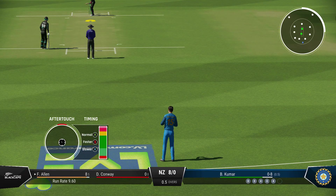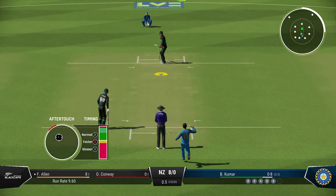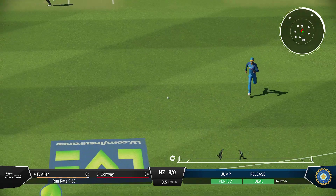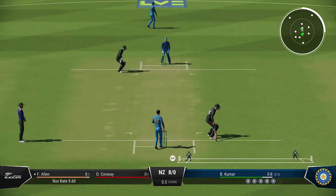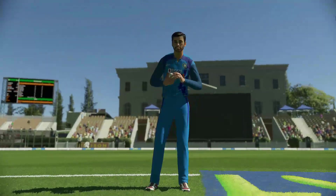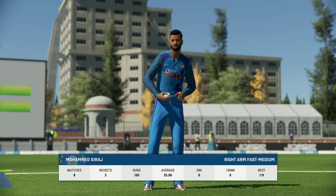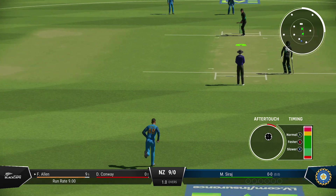They shouldn't get too discouraged. The first step as a bowler is to get the batter playing, which they've managed. If they can find the right spot, the reward will eventually come. There'll be one run here — tucked it nicely into the gap, pick up a single, rotate the strike. Nine runs added in that over; New Zealand are nine for none. A new bowler is coming into the attack.